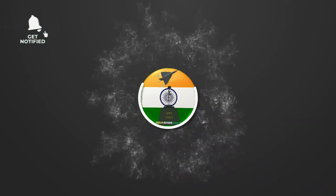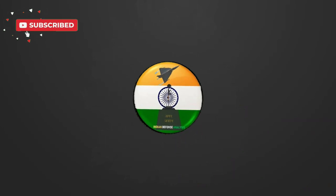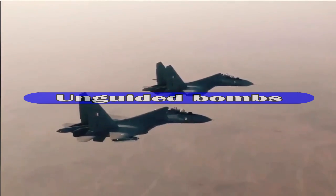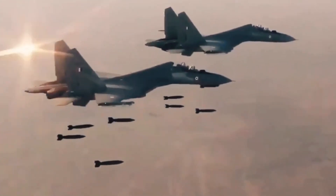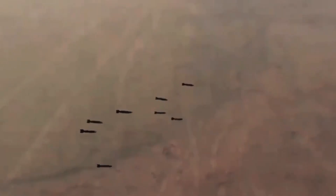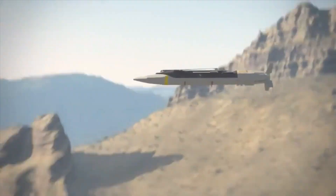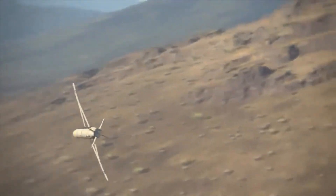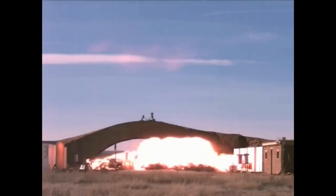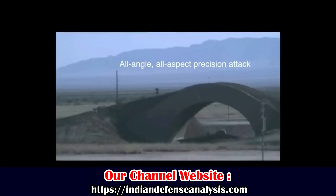Hello and welcome back to your own channel Alien Defense Analysis, where we bring to you all the latest developments happening in the defense sector. Unguided bombs are also known as free fall, gravity, or dumb bombs. These bombs do not contain any guidance system, but a guidance kit can be integrated later if needed. These bombs follow a simple ballistic trajectory and are not very accurate; however, they are difficult to intercept, low cost, and sustainable.